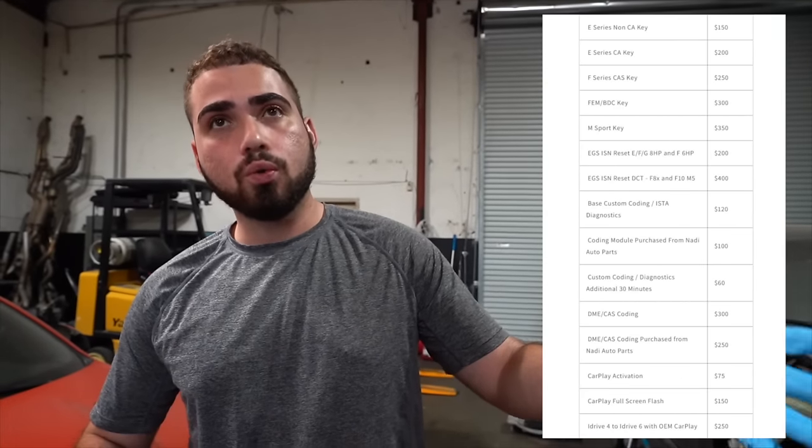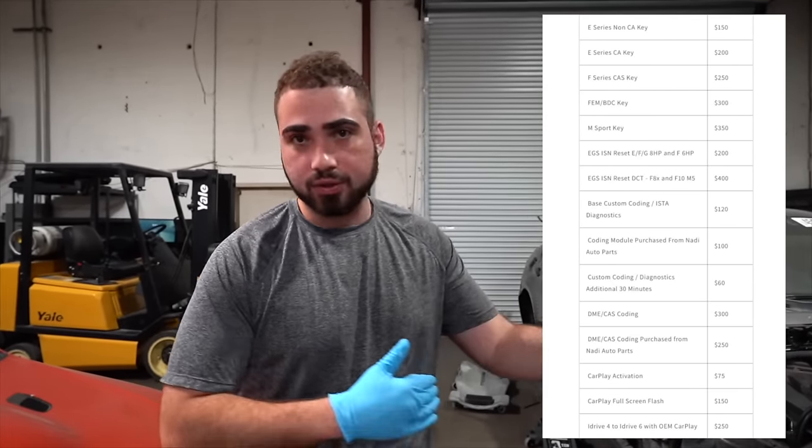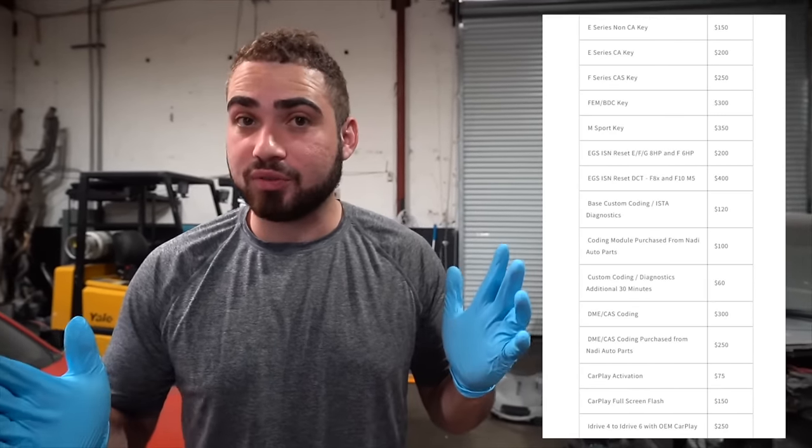We're also doing keys for E chassis and F chassis. We're still kind of new to the key side, so we're only doing drop-offs right now while we get more experience — that's why our pricing is very competitive. Without further ado, I appreciate you guys so much. I'm super happy to finally bring this service to you. Up next — Porsche content!